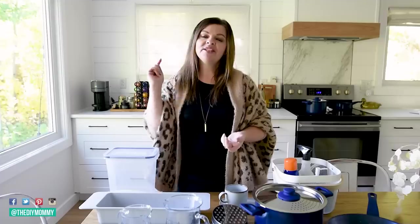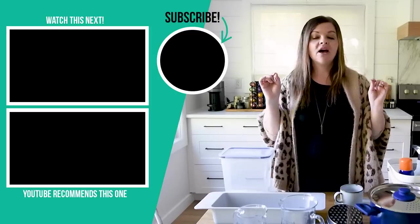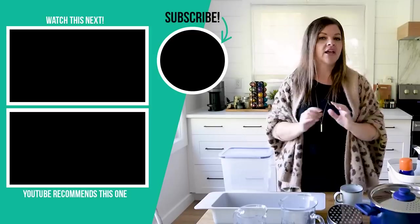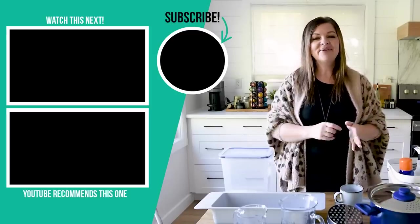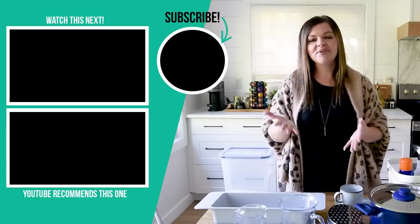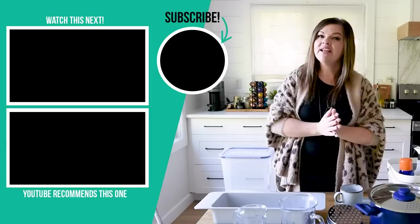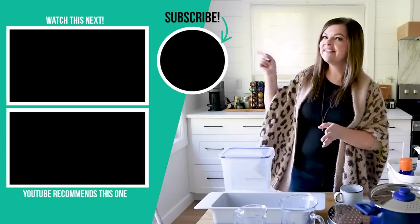Thank you so much for watching today's IKEA kitchen finds video — hope you enjoyed it! Let me know down in the comments below which of these items is your favorite for your kitchen, or if you have a different IKEA kitchen item that you cannot live without. If you like this video, give it a thumbs up. Subscribe to my channel for more DIY and decor ideas on a budget. I'm leaving some more videos that I hope you will enjoy watching next right up here.